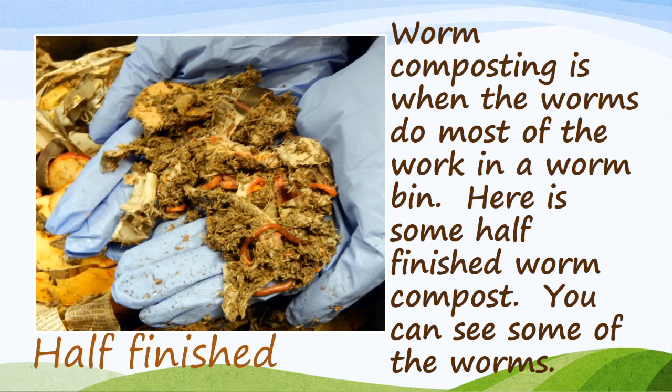Worm composting is when the worms do most of the work in a worm bin. Here is some half-finished worm compost. You can see some of the worms.